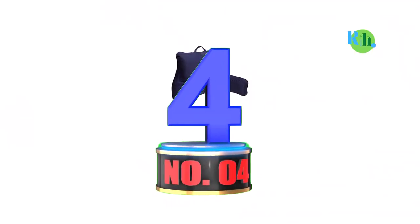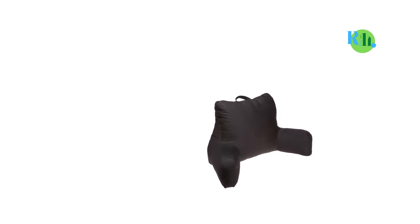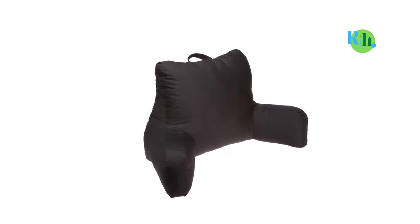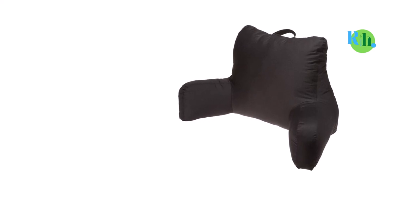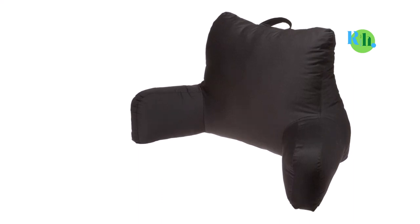Number 4: Brentwood Originals Brushed Twill Bed Rest. Brentwood, makers of the Brushed Twill Bed Rest, have been in the business of making pillows and upholstery longer than most alternatives, which emphasizes their credibility and the durability of their pillows. They also have a number of other best-selling bed rest pillows on the market. At 26 inches long and 18 inches wide, this Brentwood pillow is unique, ensuring maximum comfort and great support for the head and neck in whatever activity you need a bed rest pillow for.